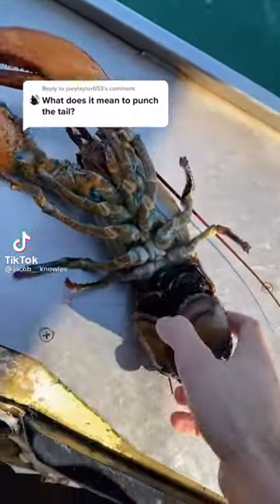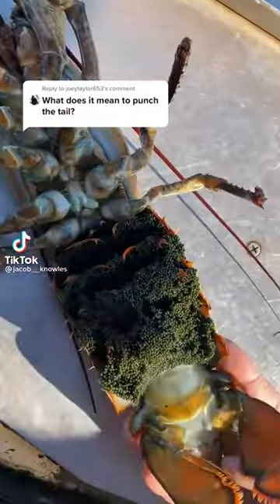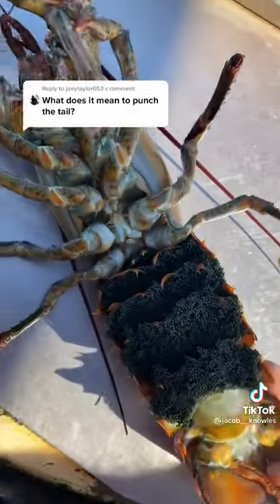Here we have a fairly large female that's currently full of eggs, probably around 30,000 eggs, so it's very important to the lobster fishery that lobsters like this are protected.